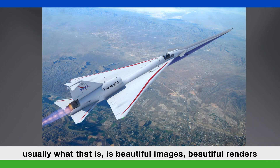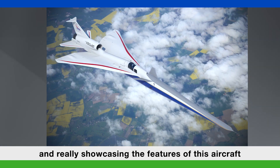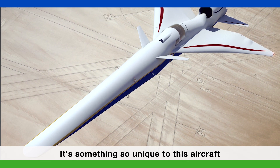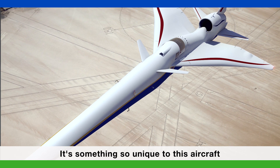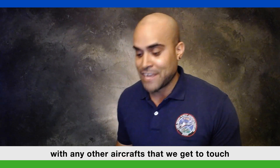And usually what that is is beautiful images, beautiful renders, and pre-visualizing this thing to make it fly, take off, and really showcasing the features of this aircraft. My favorite part of the X-59 is the long nose. It's something so unique to this aircraft that we really don't get to do anything like this with any other aircraft that we get to touch.